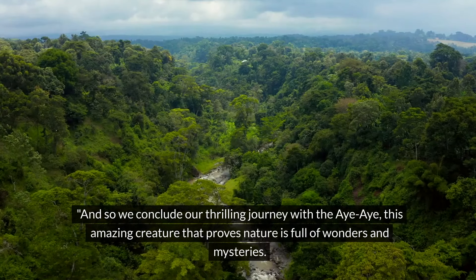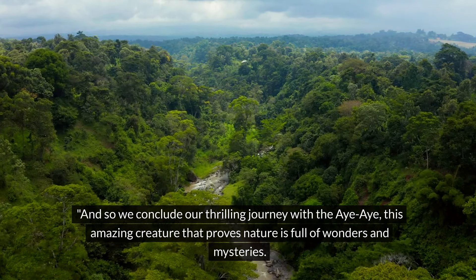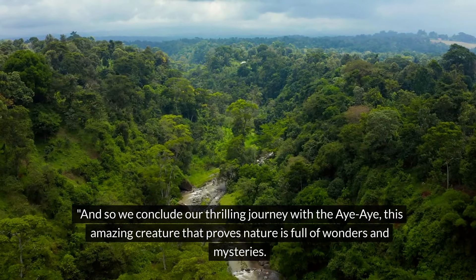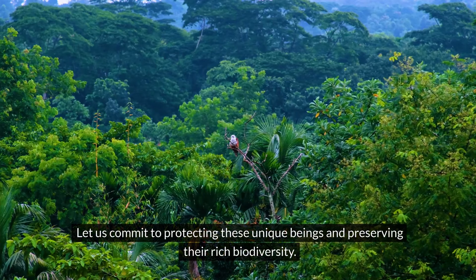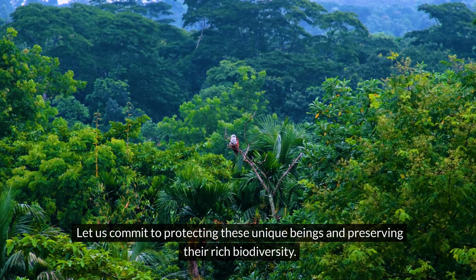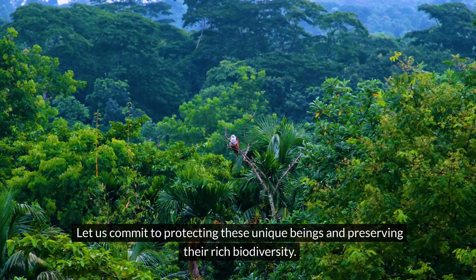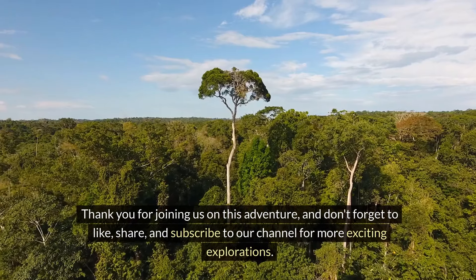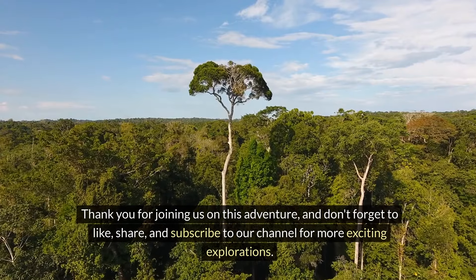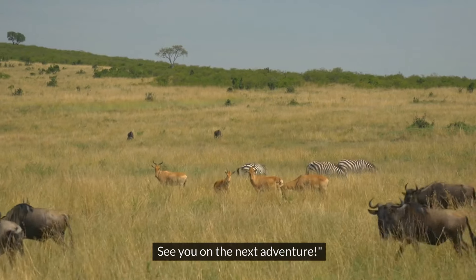And so we conclude our thrilling journey with the Aye-Aye, this amazing creature that proves nature is full of wonders and mysteries. Let us commit to protecting these unique beings and preserving their rich biodiversity. Thank you for joining us on this adventure and don't forget to like, share, and subscribe to our channel for more exciting explorations. See you on the next adventure!